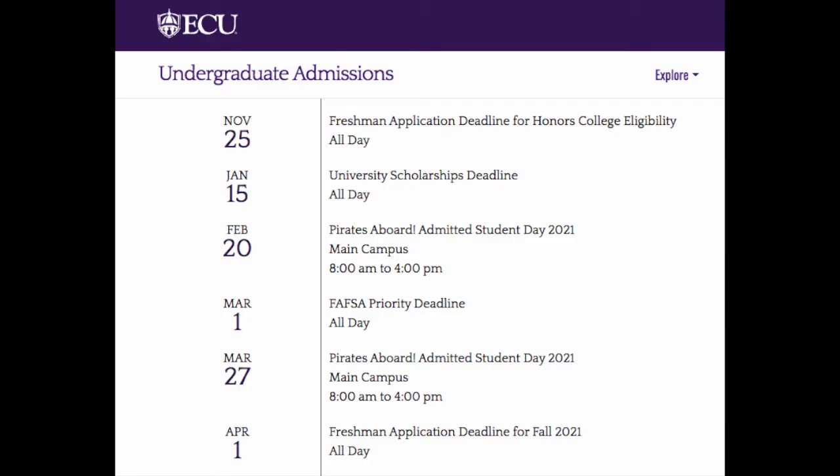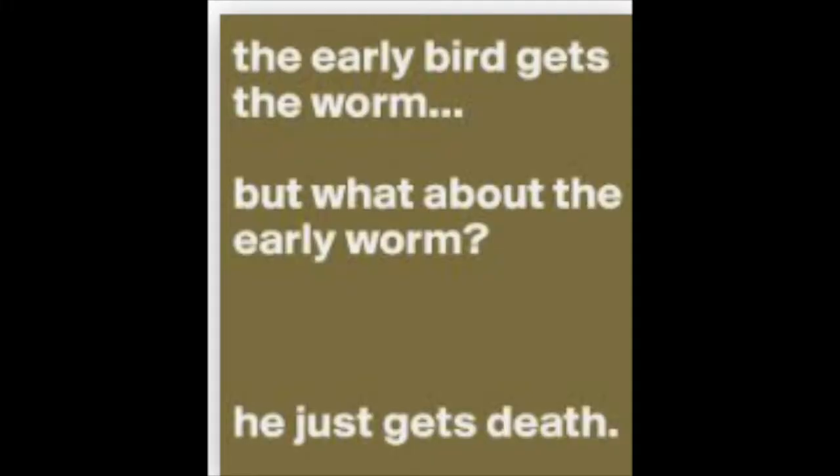Trust me, we see so many students come in at the last minute trying to get things done. So start early. If you're wondering when things are due, go to the university website under admissions — most websites will provide you a calendar to let you know when things are due so you can jump on this process early and not be late.